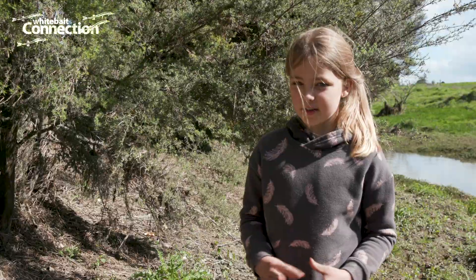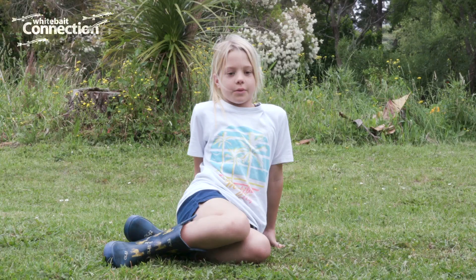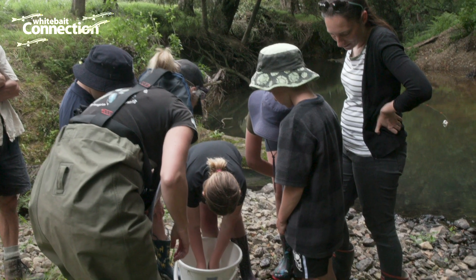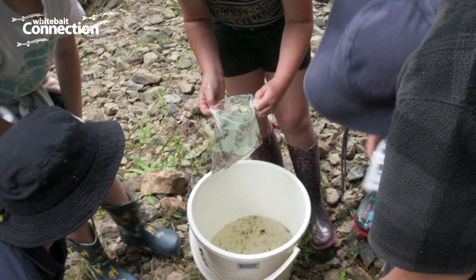I care about this river because it's important for the inanga to live. It would be really cool if other schools could be involved because it's really fun to see the whitebait numbers grow. It's just a fun way to help, and the more we do it, then when we grow up it's going to be a better land.